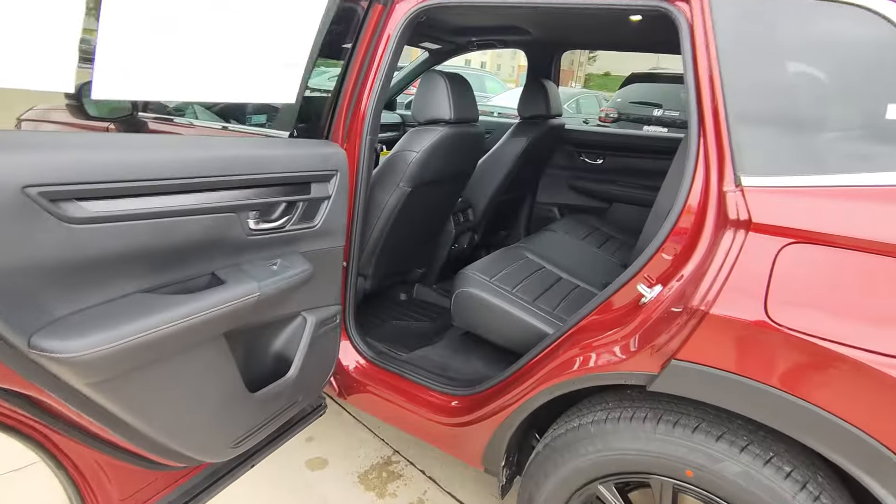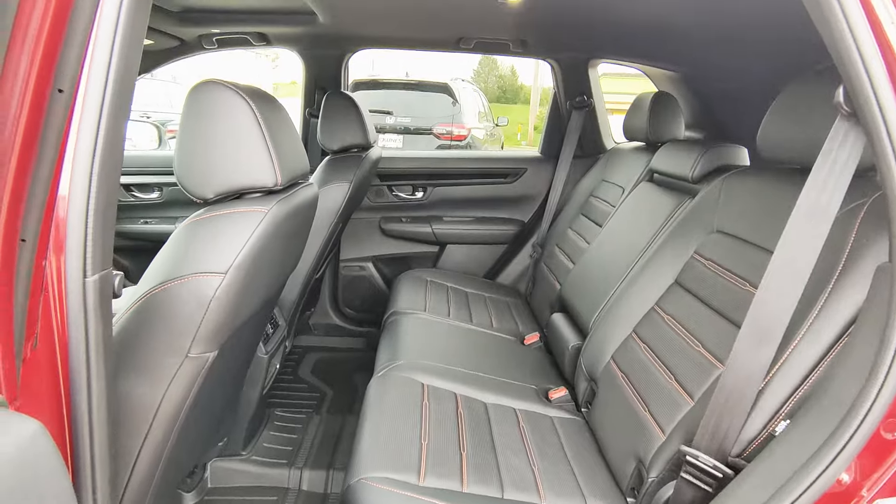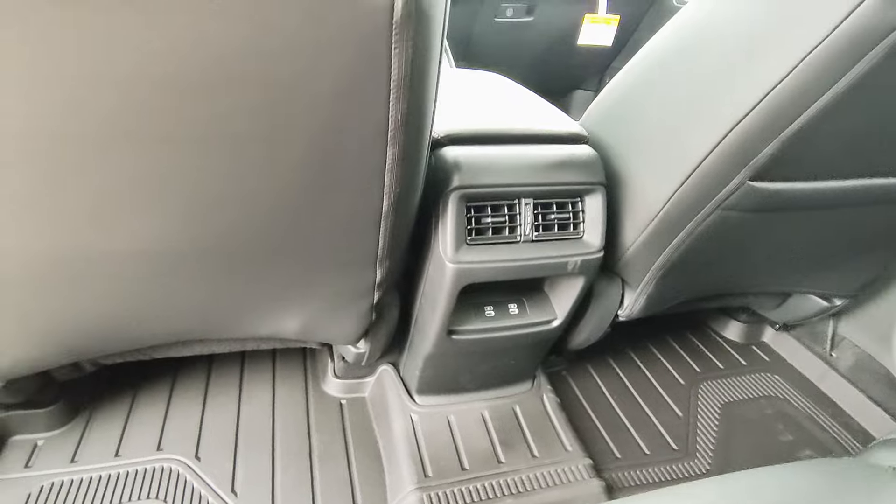Here in the back, you've got plenty of leg room for all your passengers — very roomy. In the middle, you've got your air vents, and also some charging ports to charge your tablet, phone, whatever you have.